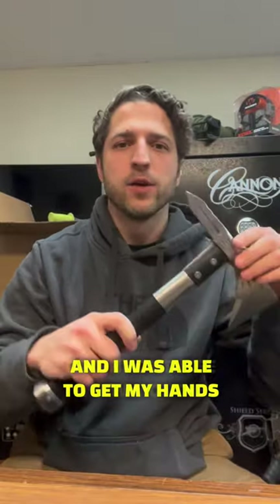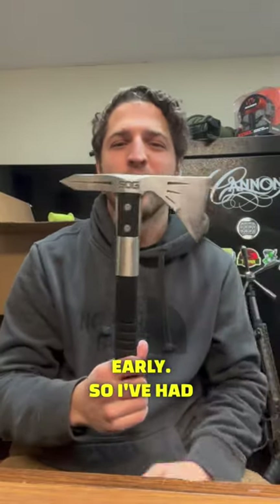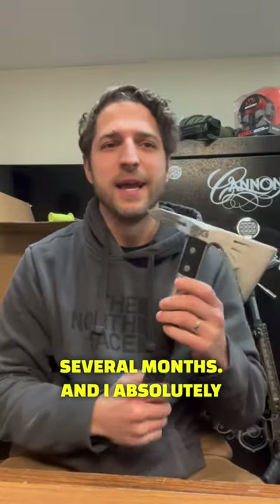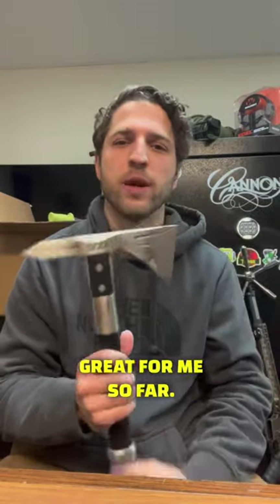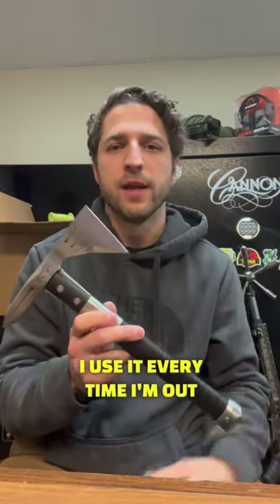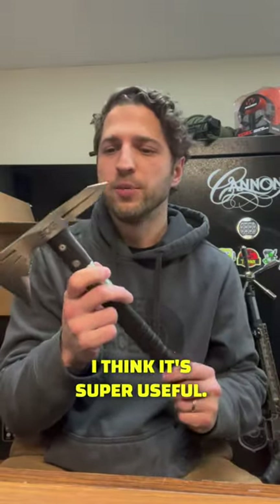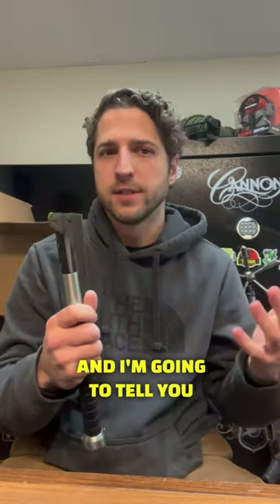I was able to get my hands on one of these a few months early, so I've had it strapped to my camping gear for the past several months. I absolutely love this thing — I use it every time I'm out in the field. I think it's super useful, and I'm going to tell you a little bit about it here.